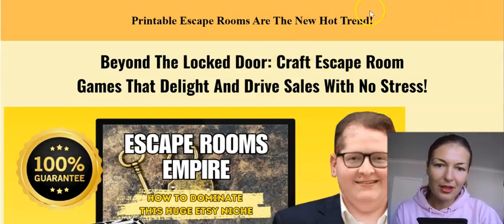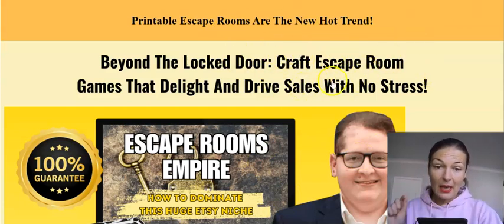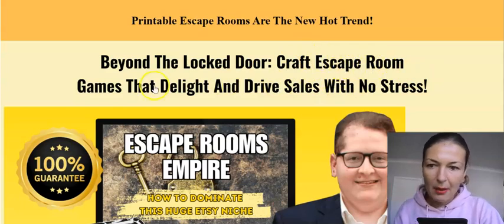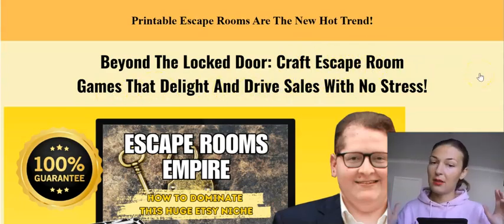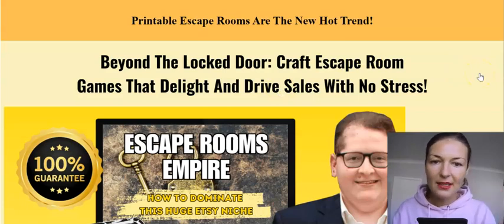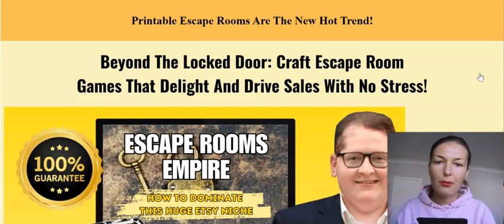So the headline here says: beyond the locked door — create escape room games that delight and drive sales with no stress. You just create Etsy stores, create a few escape room games, put them out there. He shows you how to customize the platform.